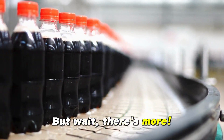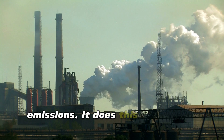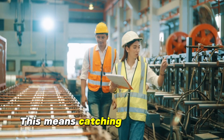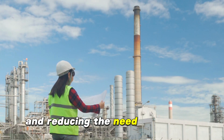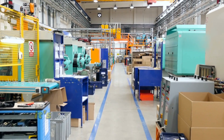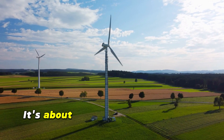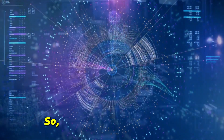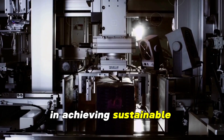But there's more. CMMS also plays a significant role in reducing carbon emissions. It does this by helping manufacturers adopt preventive maintenance strategies — catching potential issues before they become full-blown problems, saving energy, and reducing the need for repairs. In a nutshell, CMMS is not just about keeping things running; it's about doing so in the most efficient and environmentally friendly way possible, taking responsibility for our planet while maintaining profitability. CMMS is not just a tool, but a strategic ally in achieving sustainable manufacturing.